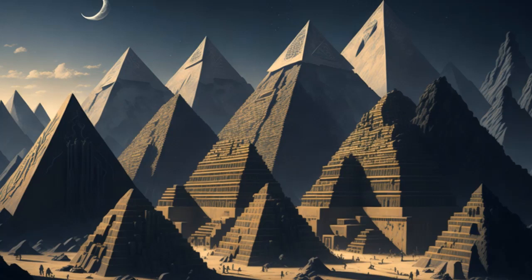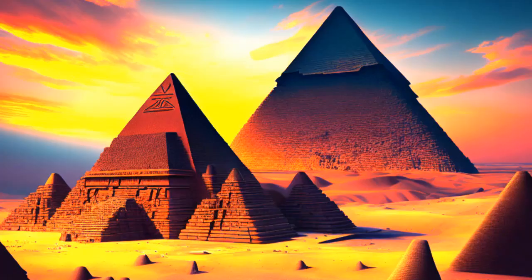The construction of the pyramids required meticulous planning, a highly skilled workforce, and a deep understanding of mathematics and engineering principles. Although there is still some debate among scholars about the exact construction techniques employed, several methods have been proposed based on archaeological evidence and historical accounts.